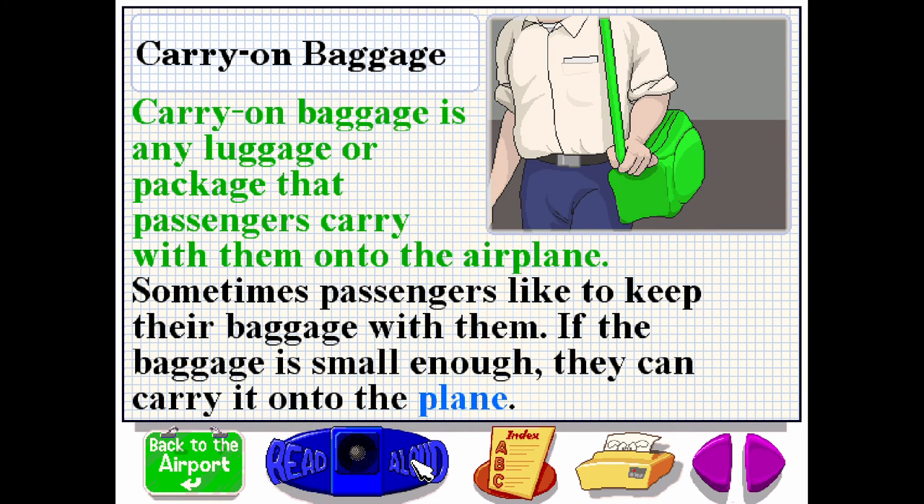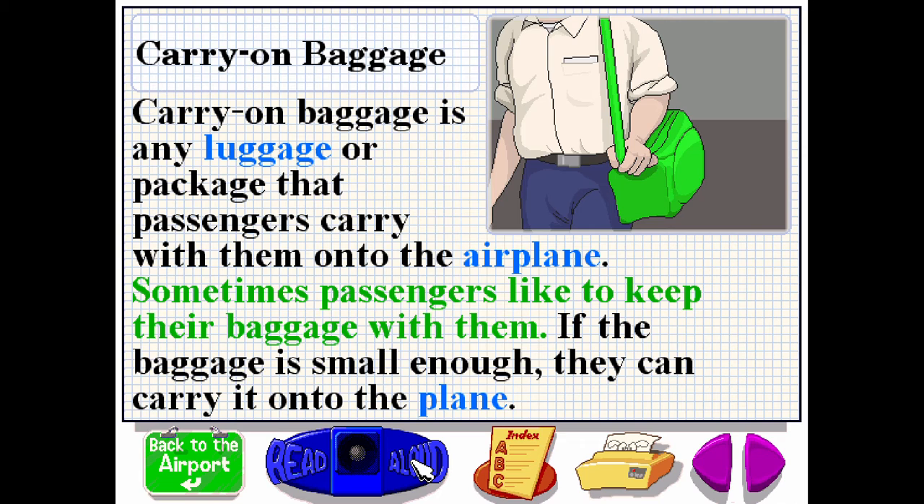Carry-on baggage is any luggage or package that passengers carry with them onto the airplane. Sometimes passengers like to keep their baggage with them. If the baggage is small enough, they can carry it onto the plane.